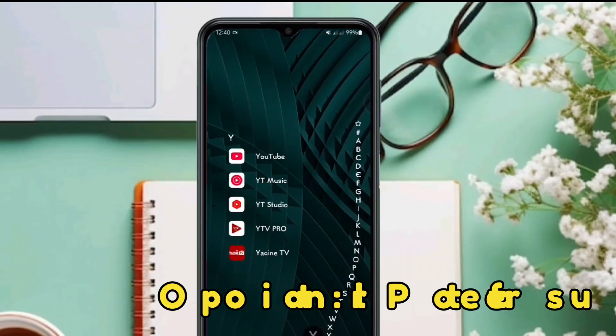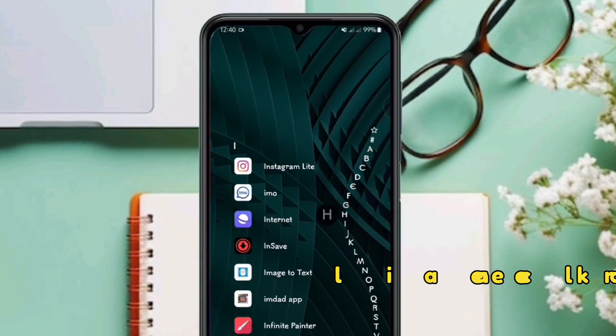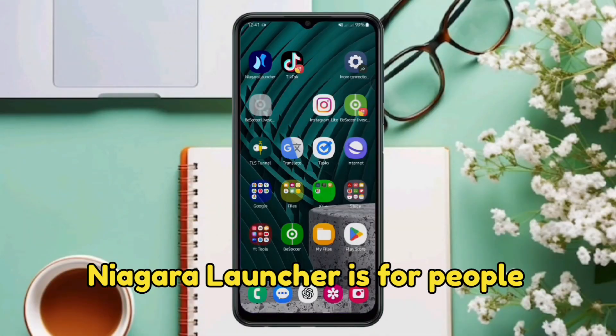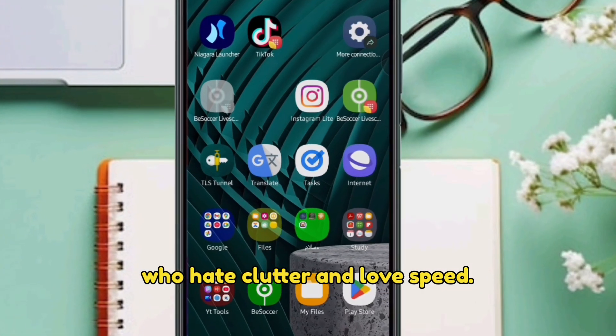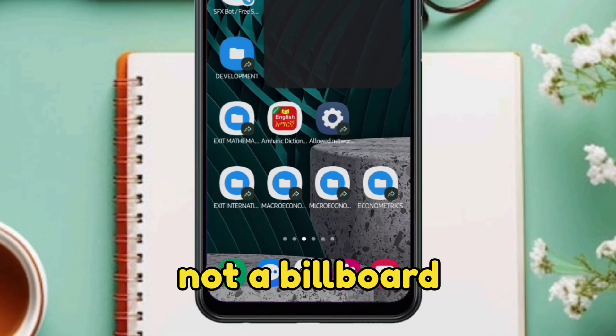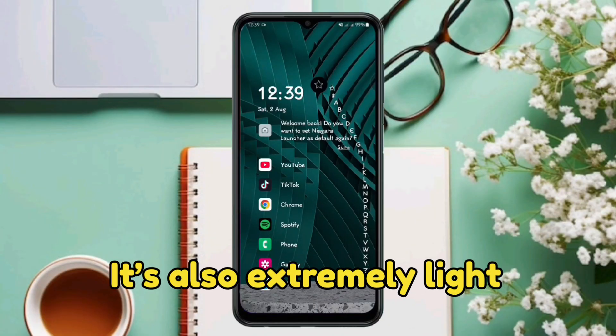Optional extras like calendar integration, weather, and media widgets are also available. Niagara Launcher is for people who hate clutter and love speed. Your home screen becomes a tool, not a billboard — no folders, no ads, no nonsense.